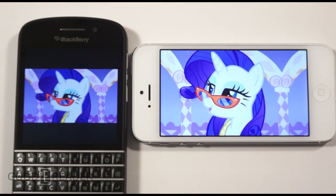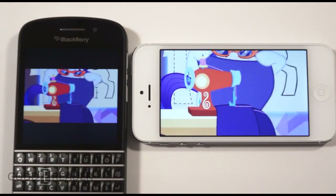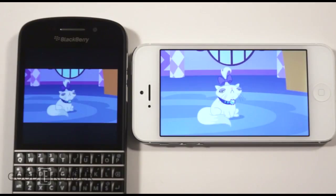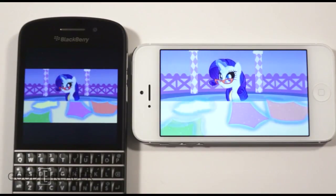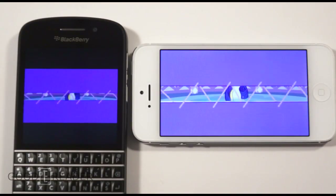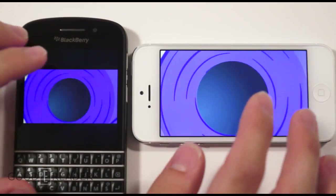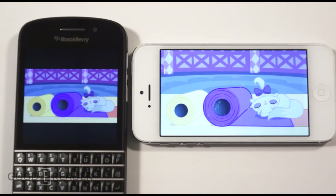We just showed you a My Little Pony clip because it has a lot of color, a lot of movement, and sing-alongs happening — it gives you a good sense of what both of these devices bring to the table for video playback.